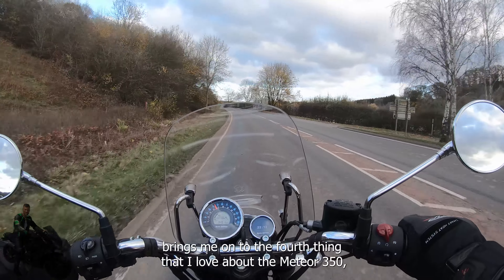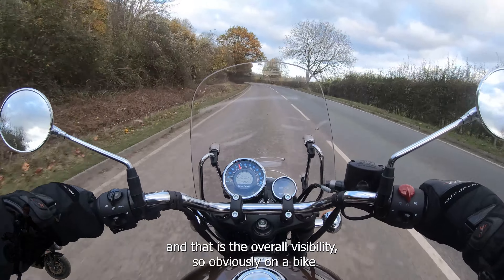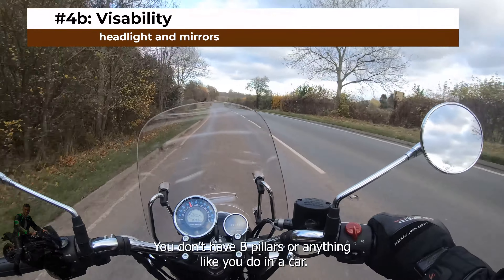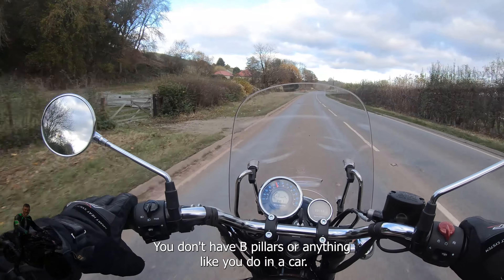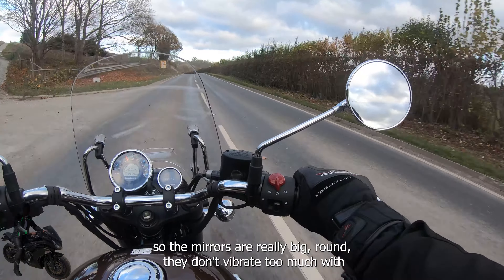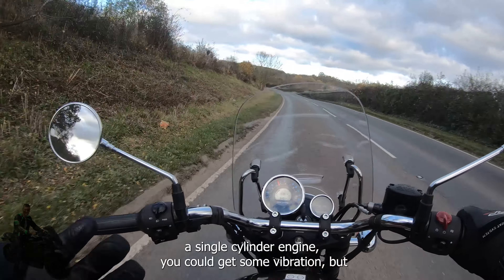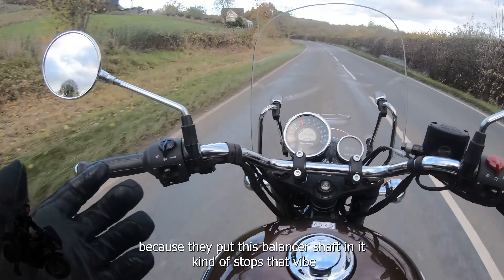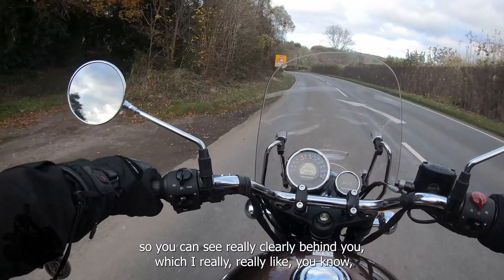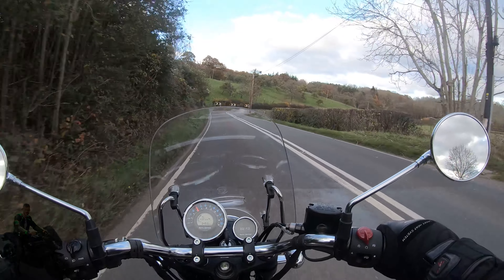That brings me on to the fifth thing I love about the Meteor 350 — overall visibility. Obviously on a bike you've got perfect forward visibility without B-pillars like in a car. But looking behind you, you also have great visibility. The mirrors are really big and round, and they don't vibrate too much. The balancer shaft stops vibration coming up through the bars and into the mirrors, so you can see really clearly behind you. If I look in either mirror, I've got a view of the whole road.